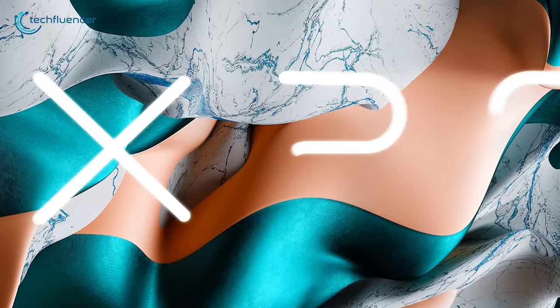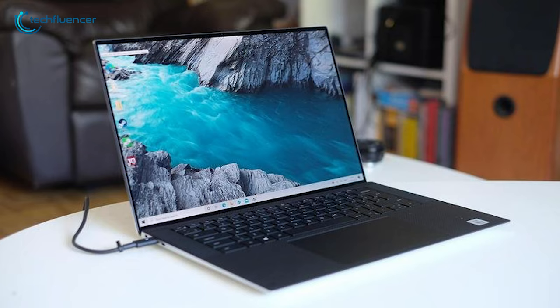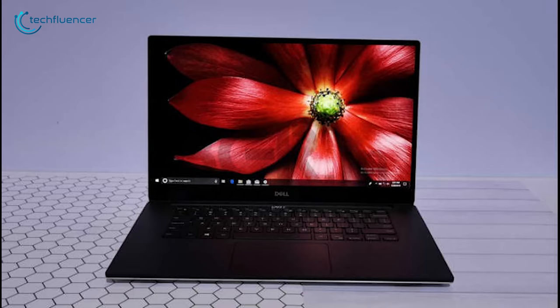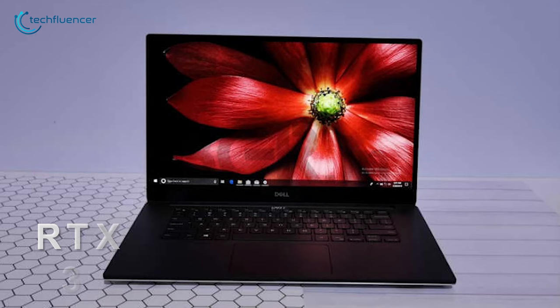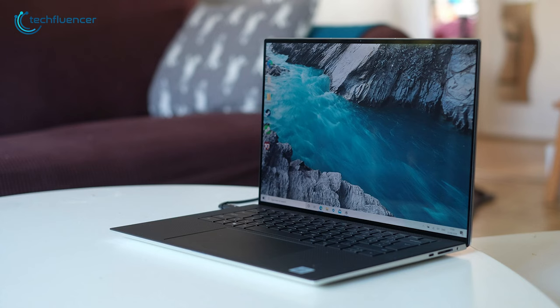Finally, at number one, we have the Dell XPS 15, which has a stunning look and high-end components under a reasonable price. This laptop has a Core i7-11800H processor, 16GB RAM and an RTX 3050 Ti graphics card, which can handle most high-end tasks easily. A colossal storage space of 8TB SSD helps you to keep large project files.